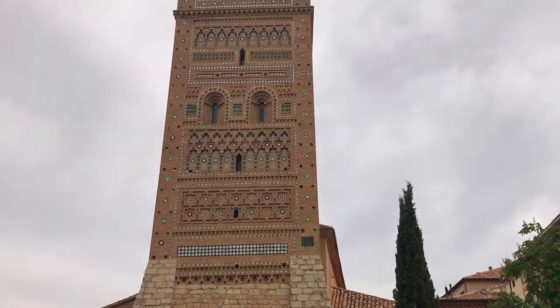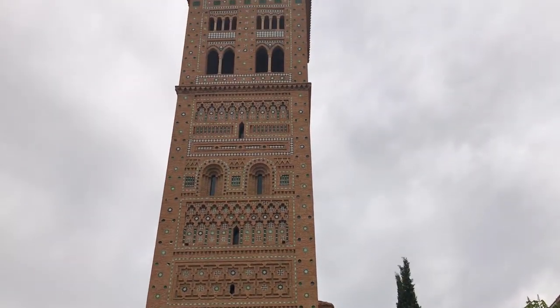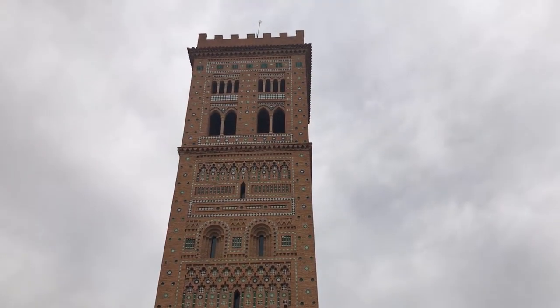Mudejar is Islamic art that was used after the Christian reconquest of Spain, so it's really interesting, particularly when it's used to decorate churches and religious buildings like the one behind me. You can see lots of examples of eight-pointed stars and tiling and archways that are very classically Islamic, but used to decorate a Christian church.